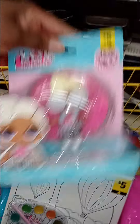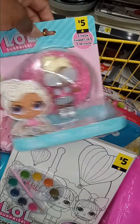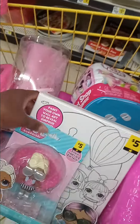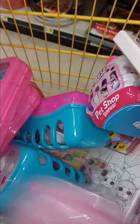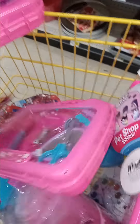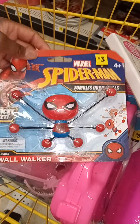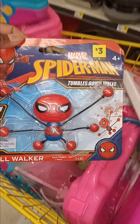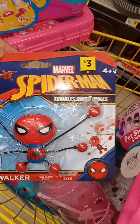These little LOLs right here are $2.50, you guys. $2.50. This is a high-end product you can put in your Easter baskets. Now, these little Spider-Mans are $1.50. I cannot believe that this stuff is that dirt cheap, so I am going to get these things for my Easter baskets.